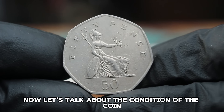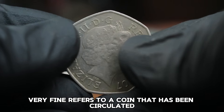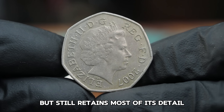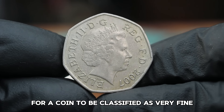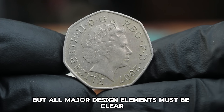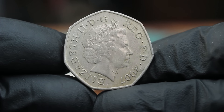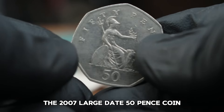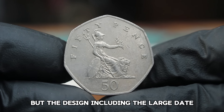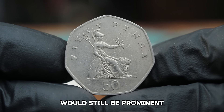Let's talk about the condition of the coin. The term 'very fine' refers to a coin that has been circulated but still retains most of its detail. For a coin to be classified as very fine, it should have minor wear on the highest points, but all major design elements must be clear and distinct. The 2007 large date 50 pence coin in very fine condition would show some signs of wear, but the design, including the large date, would still be prominent.